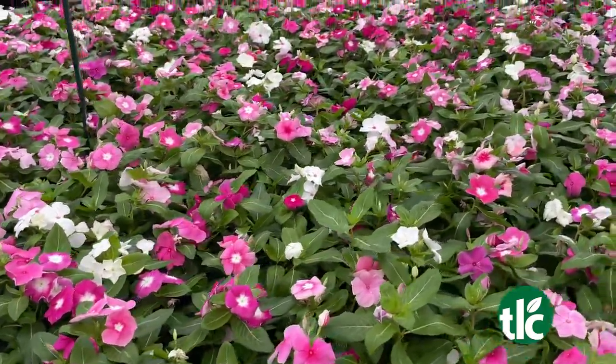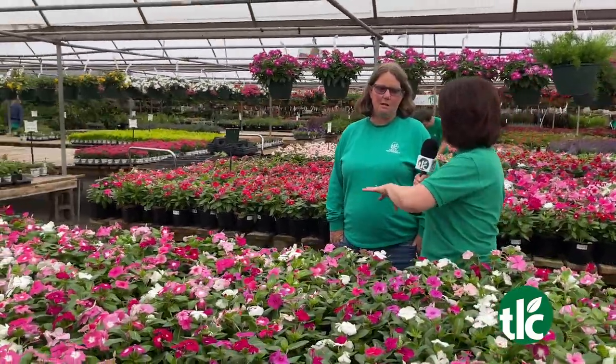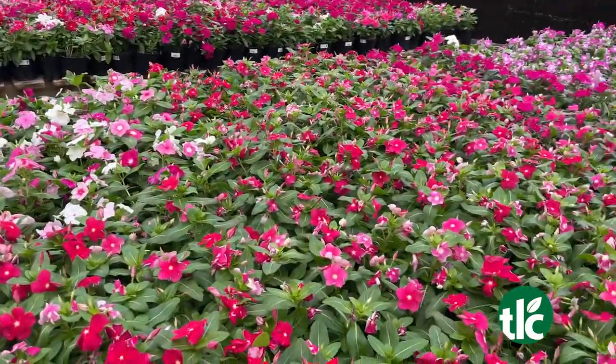Full sun — definitely full sun — and they like to go dry. So you need to find a spot that's higher up so that maybe it won't be so saturated. That would be great for them. They don't like sprinklers, so it's an area that you can hand water — it'd do even better.